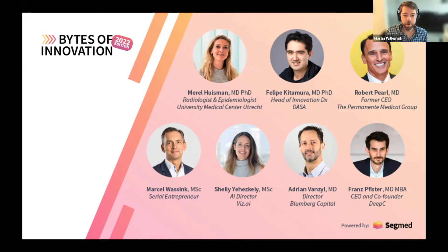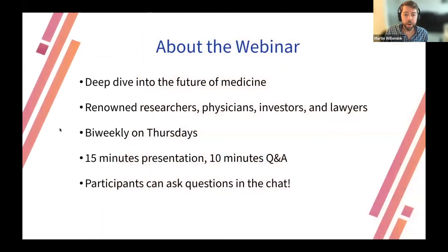Welcome everybody to a new Bytes of Innovation webinar. My name is Martin Willemink, I'm one of the co-founders at SecMap. Bytes of Innovation provides a deep dive into the future of medicine with renowned experts such as physicians, researchers, lawyers, and investors. We do it every other Thursday, so we'll have one today, one in two weeks, and so on.